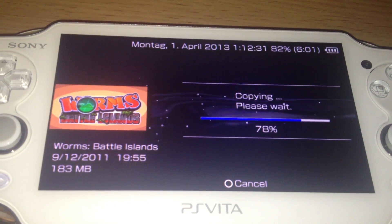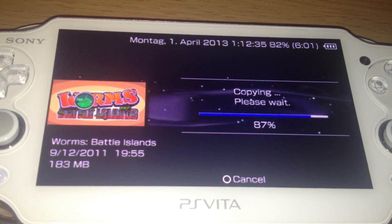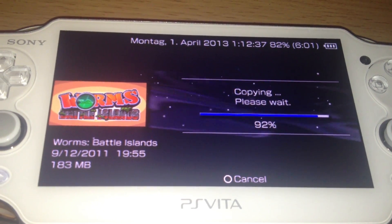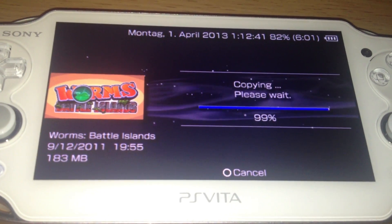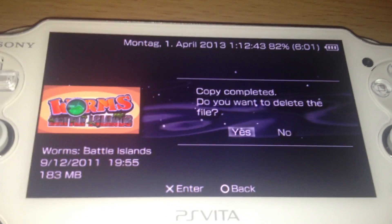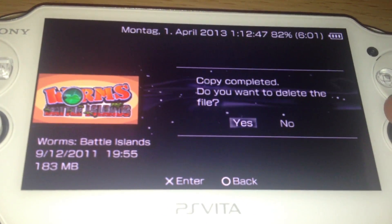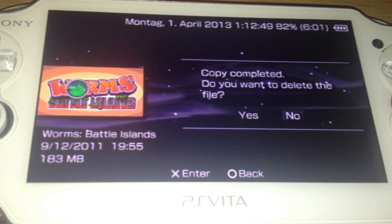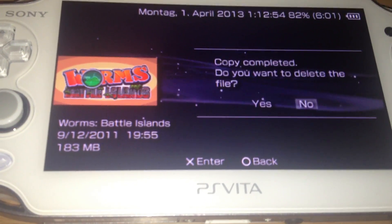It reminds me, as a PSP Go owner, of the copy feature for copying files from the internal storage to the memory stick and the other way around. So it's really nice that this feature was integrated. When asked to delete the file, for now I'll say no, though it's recommended to say yes to save space.